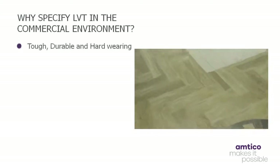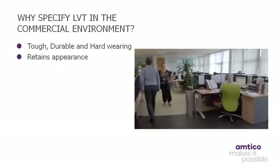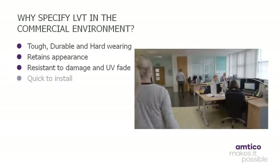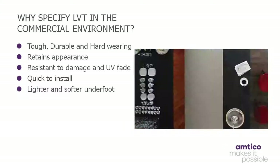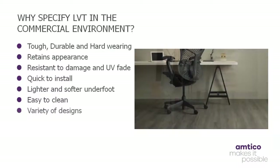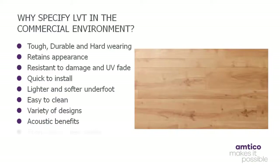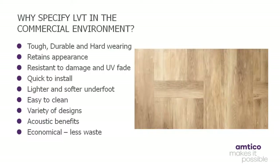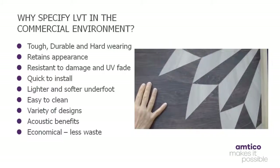Moving on to the next learning objective: why is LVT suitable for specification in the commercial environment? Floors take more punishment than any other surface in the built environment, yet LVT retains its appearance for a considerable length of time, no matter how tough and prone to wear the location, making it perfect for any commercial application. Vinyl floor tiles present a commercially attractive alternative to natural flooring products such as stone, carpet, sheet vinyl and laminates. As a highly durable surface, they are suitable for use in a range of projects.